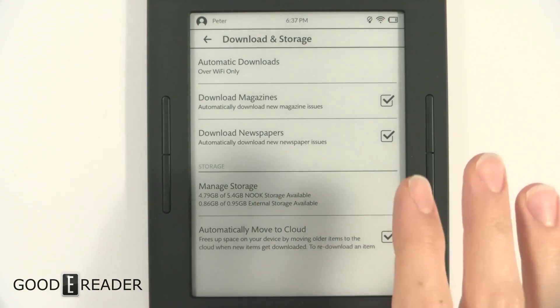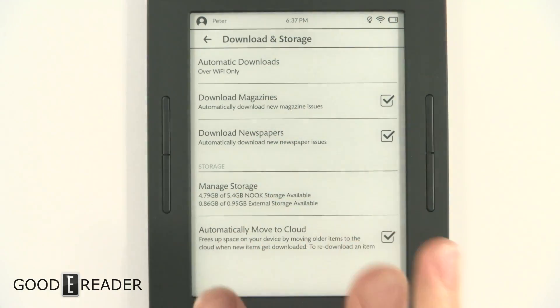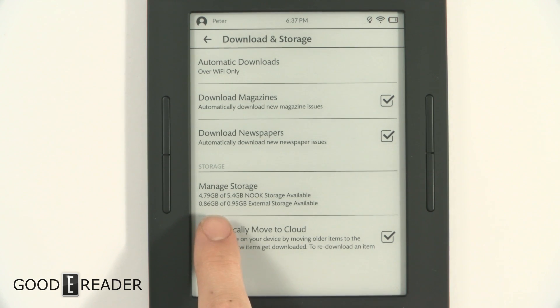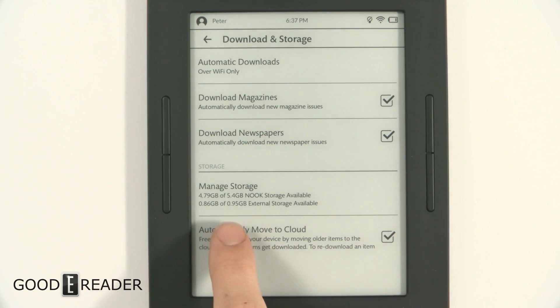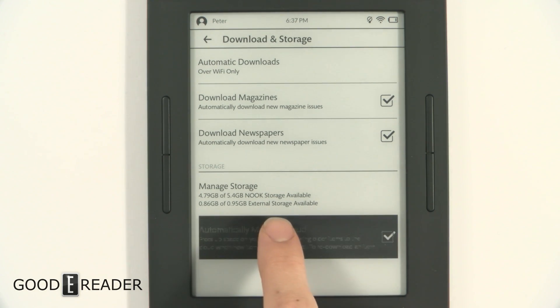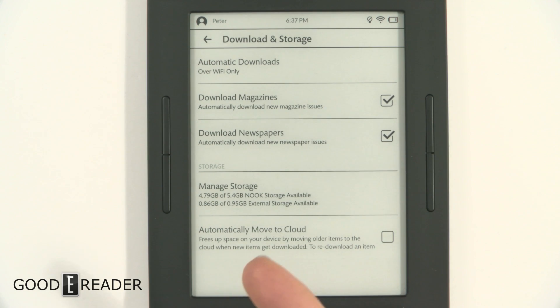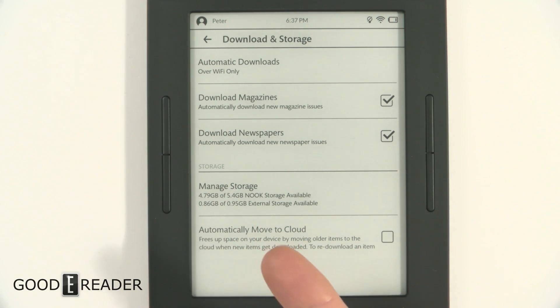On the settings menu on the Nook Glowlight 3, under Manage Storage, you have about five and a half gigs of Nook storage available and less than one gigabyte of external storage available. So you actually have less than one gigabyte of sideloaded content that you can put on this device.